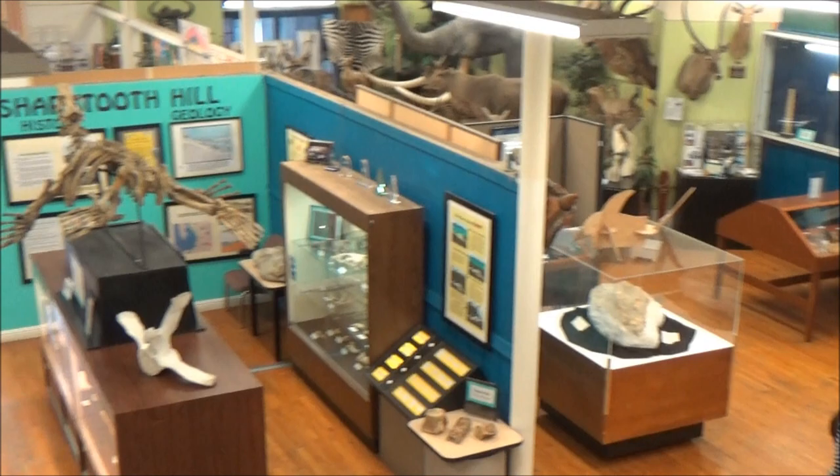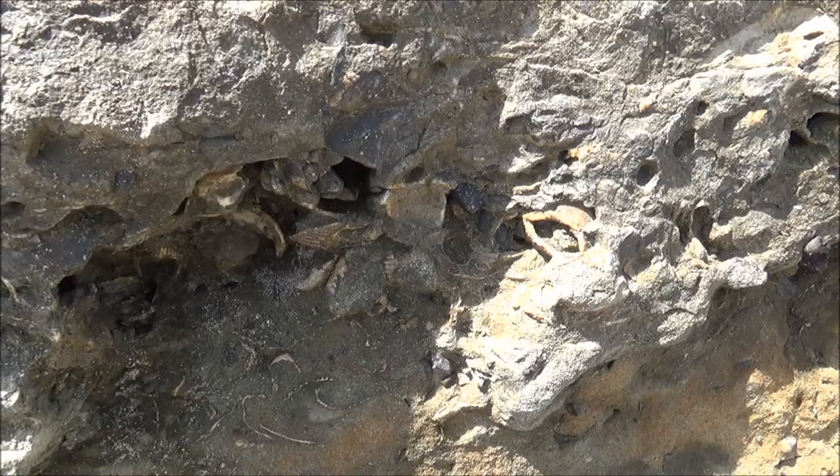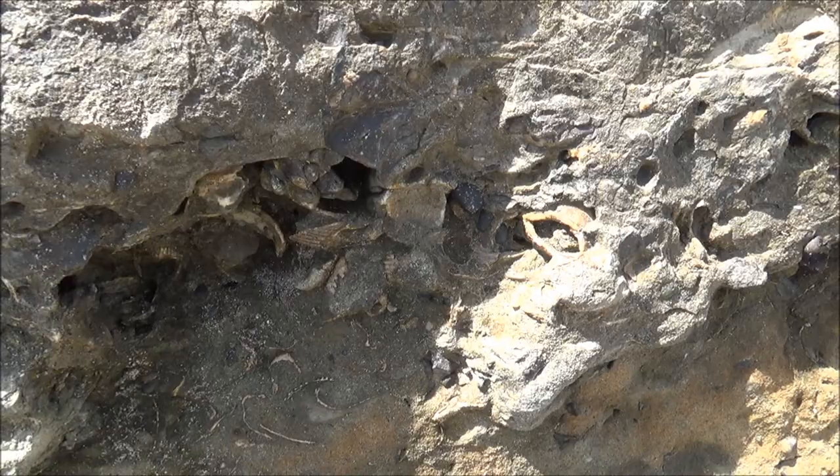Number two is the stretch of shore between New Brighton Beach and Capitola. It is accessible mostly during low tide and is known for marine molluscs and whale bones embedded in the Purisima formation of Pliocene.